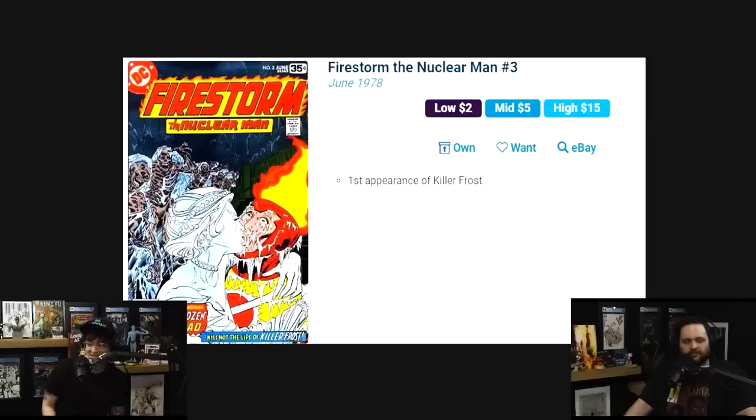This was 1978 — late 70s — from the first run. First appearance of Killer Frost.